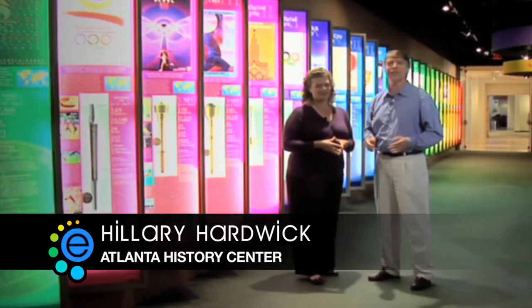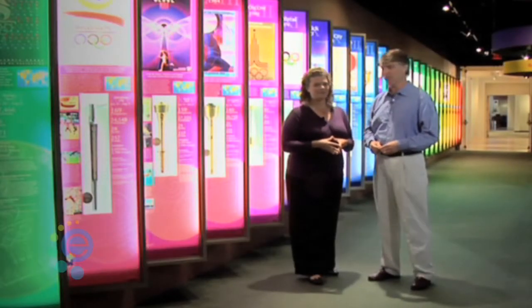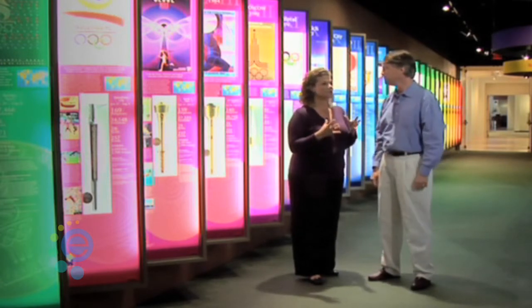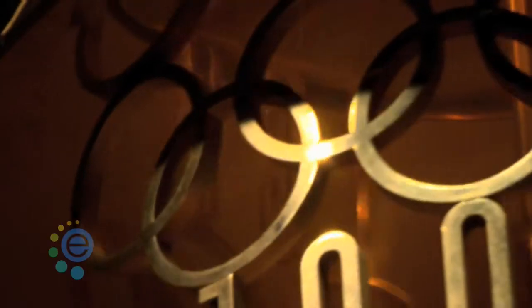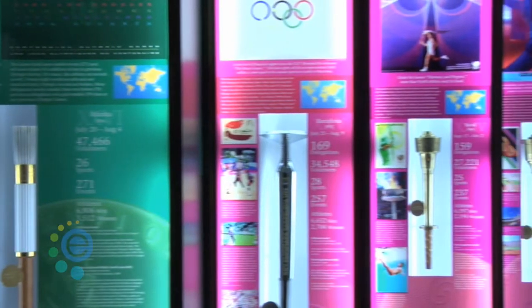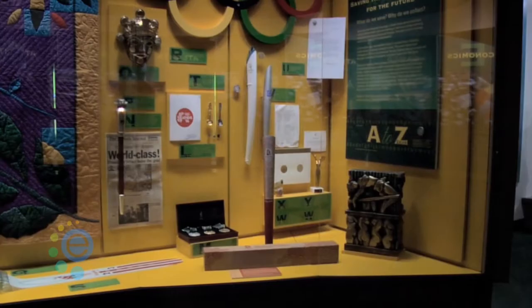If you really want a flood of memories, you should check out the Centennial Olympic Games exhibit. What we have here is a great snapshot of not only such a significant time in Atlanta's history during the 1996 games, but this also houses one of the most significant collections and exhibits on Olympic sport and history in the nation.